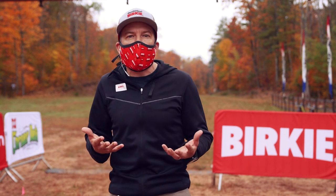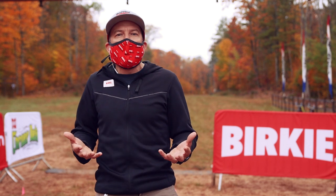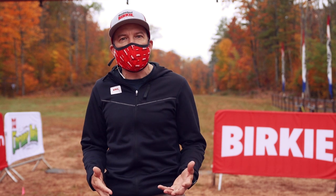Follow along with me today as we follow a participant getting ready for the event and heading out on the trail — what it looks like, what it feels like, and the modifications that you can expect to come to one of our events, feel safe, and enjoy being inspired and active in the outdoors.